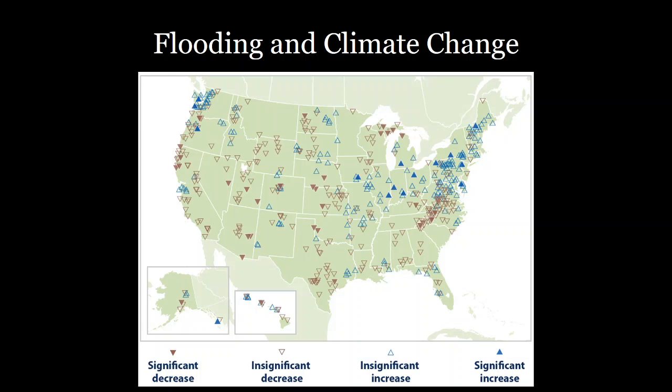We previously discussed how the Southwest is most likely going to experience more and more dry weather events. You can see that many rivers there show decreases in flooding events. Whereas throughout the Northeast and Washington State, there are significant increases in flooding events in some cases. This dichotomy can be really dangerous.